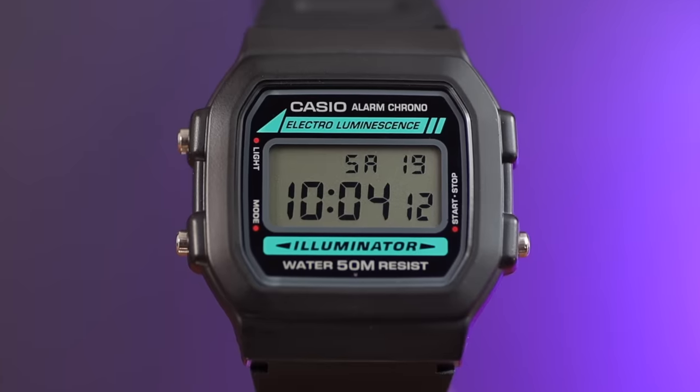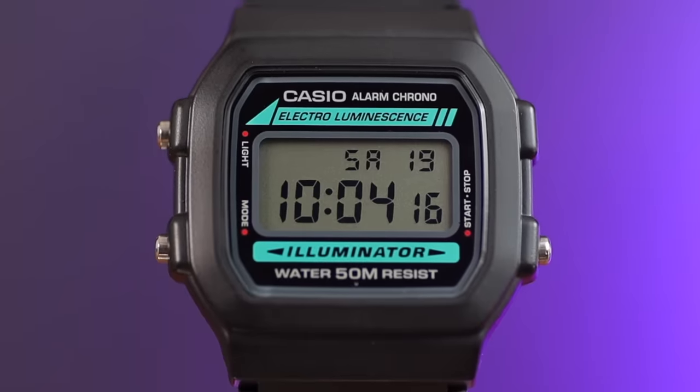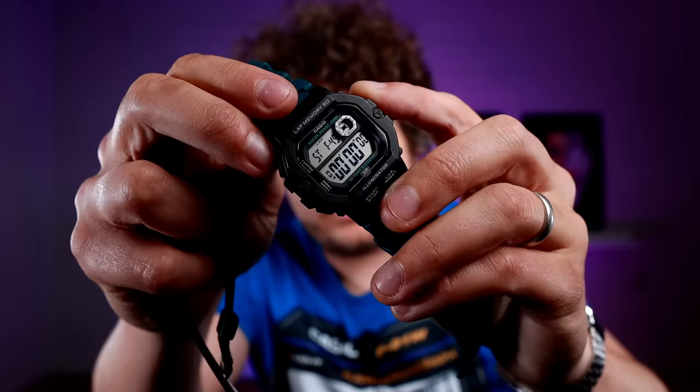Next up is an old favourite of mine — the W86. It's part of the old team in the sense that it has a fantastic illuminator backlight.